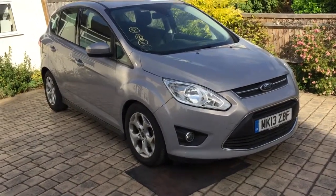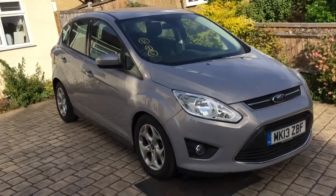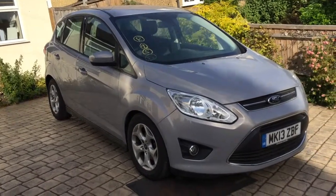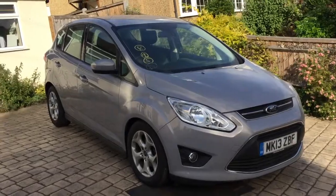2013 Ford C-Max 1.6 Z-Tech. This one's got 33,000 miles on the clock. It's full service history from Ford — in fact, it's just been serviced by them as well. This is a category N from the insurance company, which is non-structural.